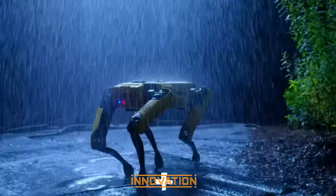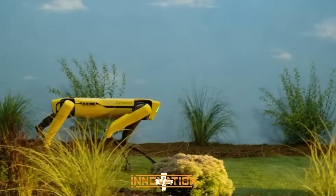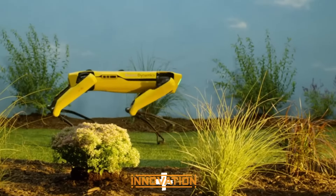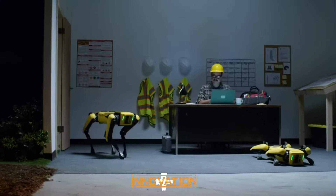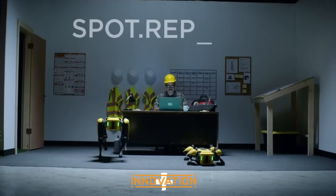Alongside Atlas, SPOT demonstrates another facet of flexibility and adaptability — from conducting site inspections to emergency assistance — showcasing unparalleled versatility in robot applications. With its unique abilities to interact with and navigate through diverse environments, SPOT marks a significant step in the integration of robots into industries and workspaces.